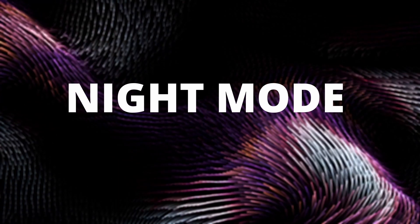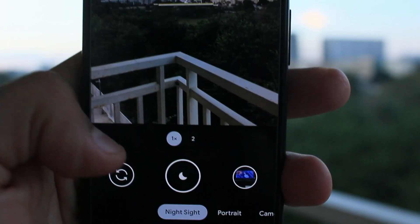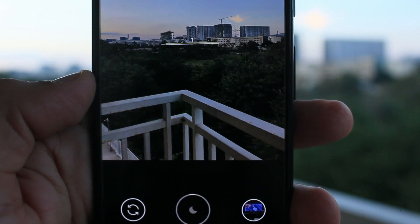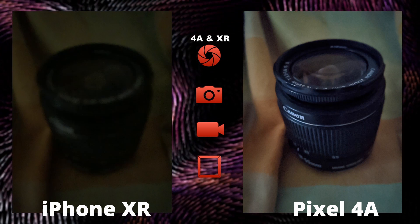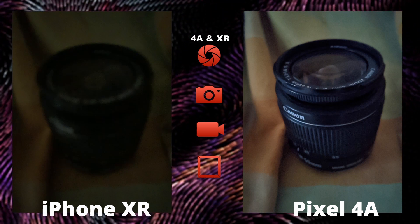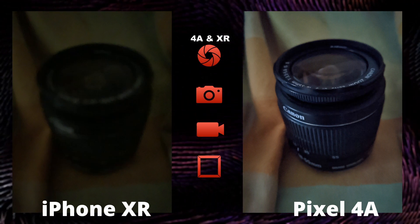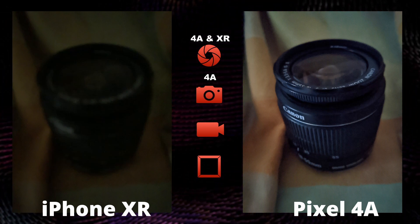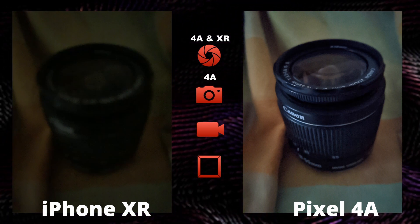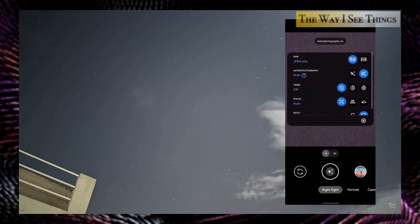Next, we have Night mode. Both phones handle low-light shots pretty badly, but here the Pixel 4a is saved by its night mode, whereas iPhone doesn't have one. It's a no-brainer that iPhone can't stand in this round, as Pixel phones are known for the best night mode. This shot is taken in a pitch-dark room with hardly any source of light — the iPhone shot is barely recognizable, while in the Pixel shot you can even read some text. The Pixel also has an astrophotography mode that takes stunning pictures of stars, and iPhone doesn't have one.